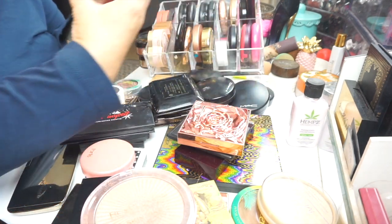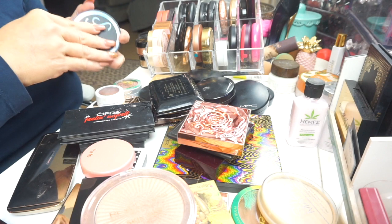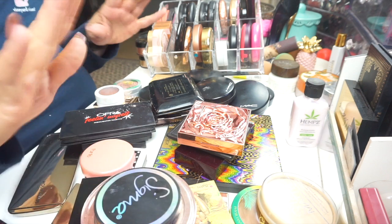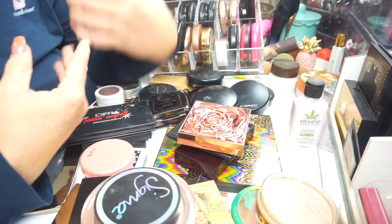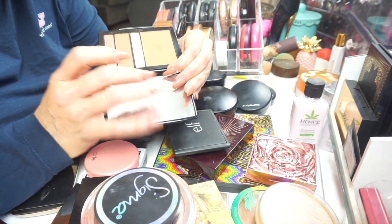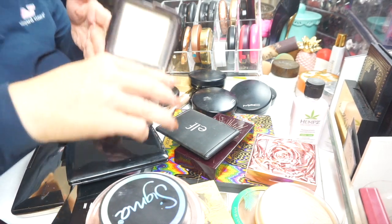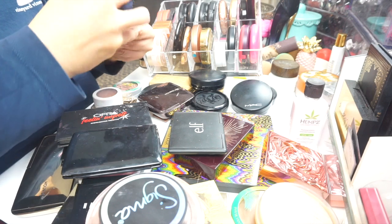I have this Sigma blush — I think it came in a box — it's called Pet Name. It's a light peach, I love it, it's just my kind of blush. Then I have a Guerlain — this is kind of like a quad with bronzer, highlighter, contour, and blush. I have an Ambient Lighting Powder from Hourglass in Diffused Light. And I have MAC Bronzer in Gimme Sun — if you don't have Gimme Sun, you need it, it's a staple.